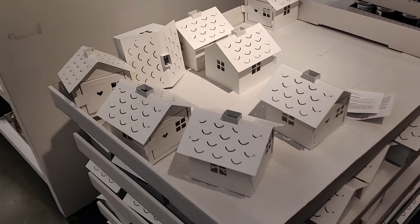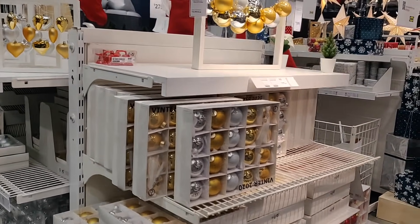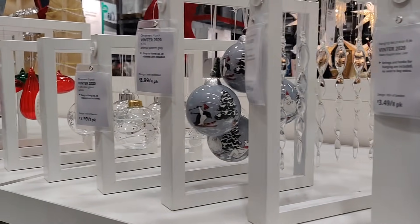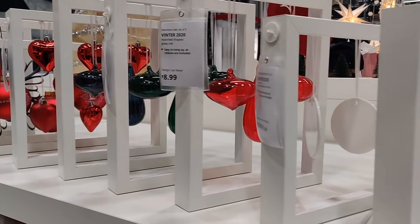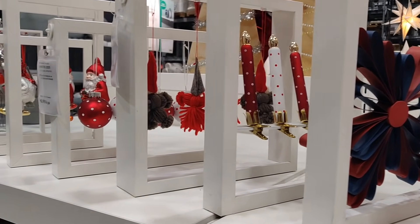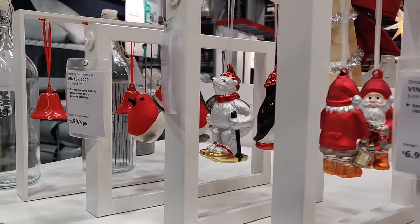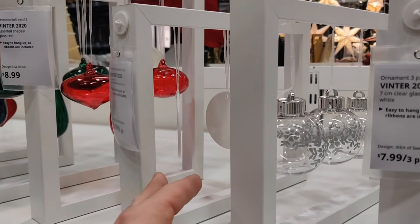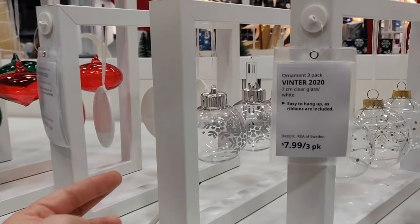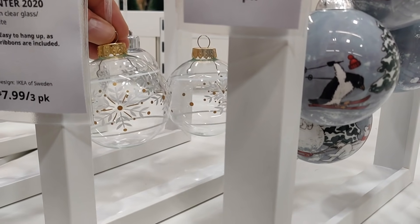Now we've arrived at the Christmas bauble section — I just couldn't believe how many options they had. Whether you're looking for red, gold, or silver, they have lots of multi-packs. They've also got specialized ornaments — little candles, snowmen, a polar bear with skis, which is adorable. Bells are a really classic tree decoration. I also really love these little white discs with a cute gold pattern, as well as clear baubles. This silver and gold bauble will probably look really good on my tree.